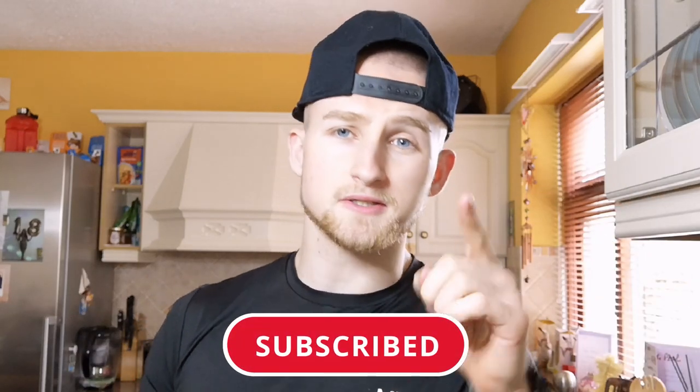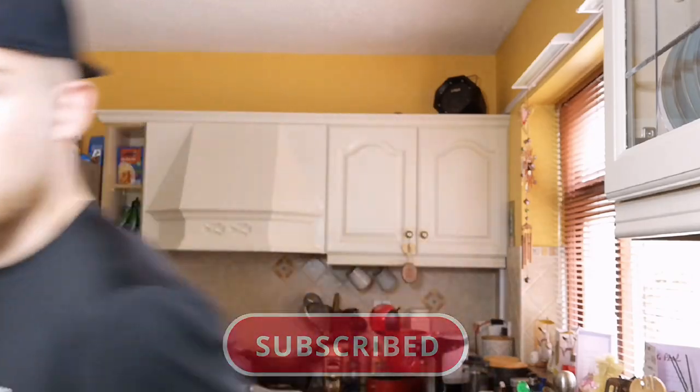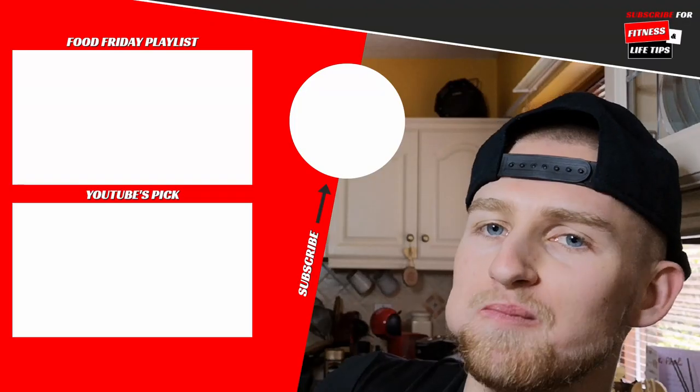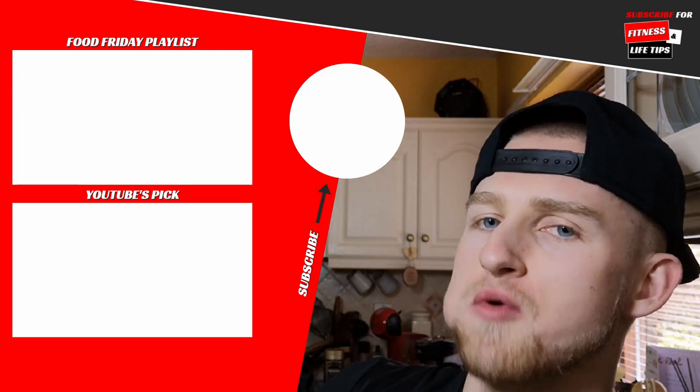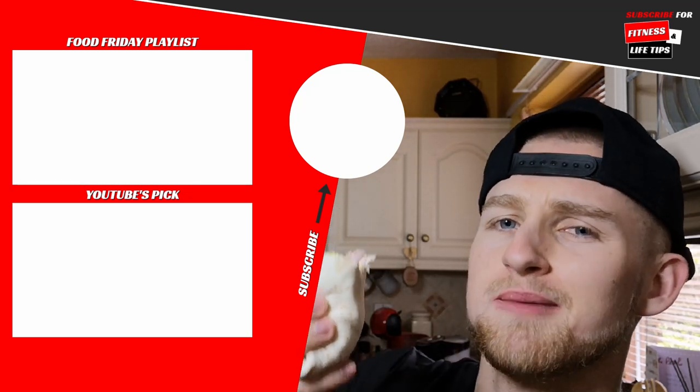If you want to see more health, fitness, and lifestyle content like this, make sure you smash that subscribe button right now and I'll see you in the next video. You're going to watch another one — there's the rest of the playlist up there, and down there is what YouTube wants you to watch. Try the wrap — it's good.